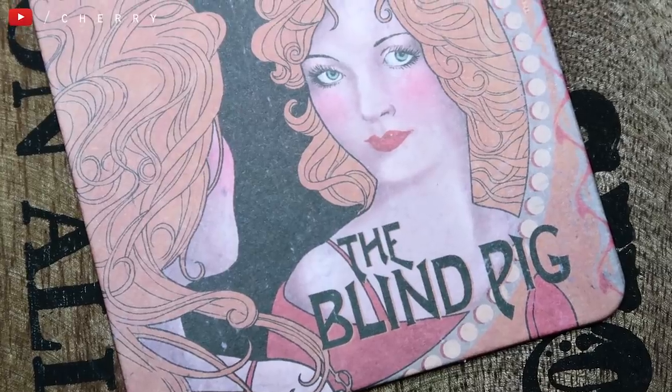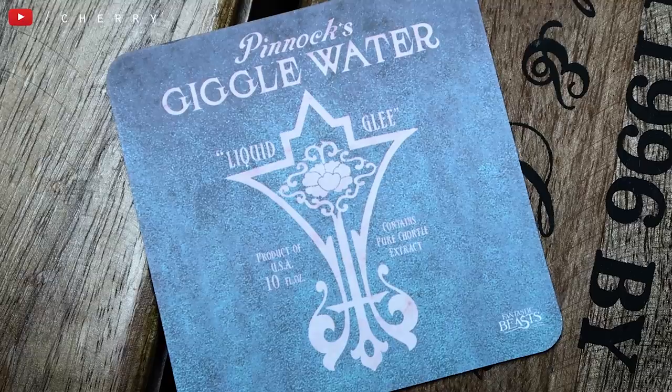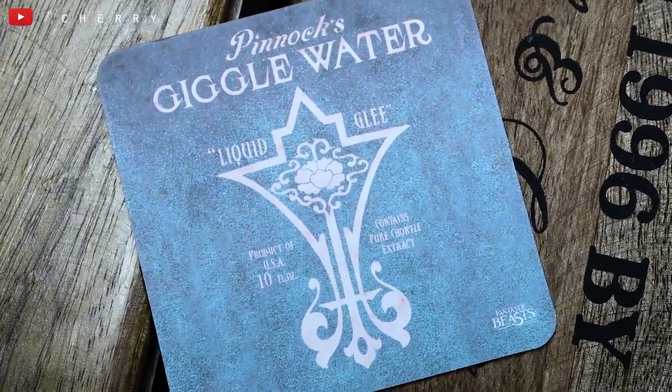I then have a beer mat or coaster from the Blind Pig, which is from Fantastic Beasts. On one side it's the Blind Pig, and on the other side it's an advertisement for Giggle Water — one of the drinks that when you take a shot it makes you go 'ahaha.' I love a good coaster but I didn't want to use it, so I just kept it.